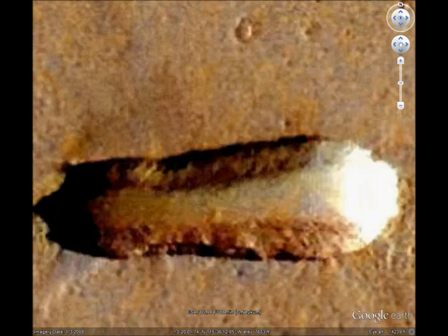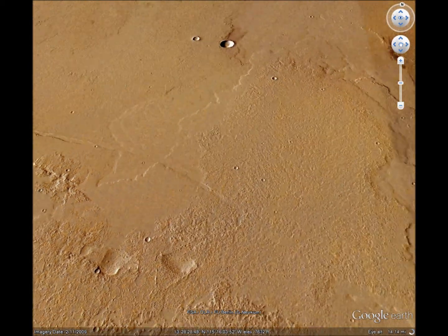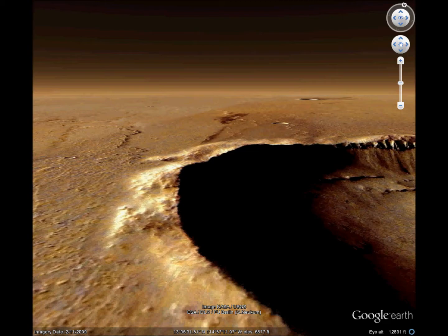What we notice here is that the edges are so pristine. When we look at this nearby normal crater, notice how the edges are bunched up from the shock wave. We don't see that here.